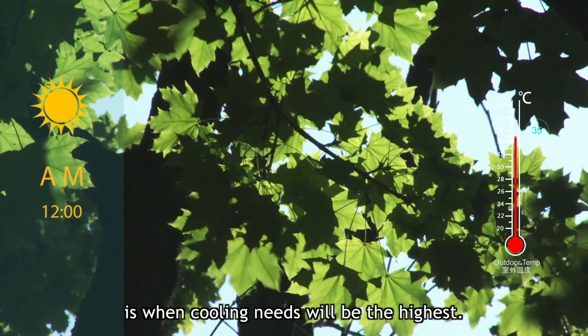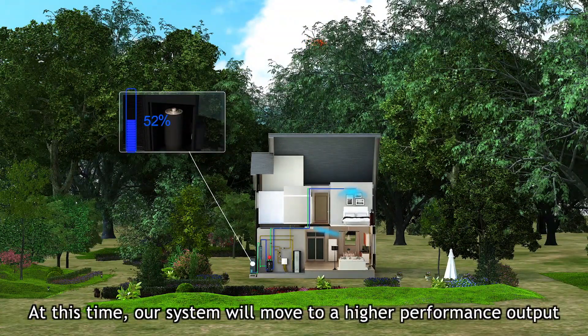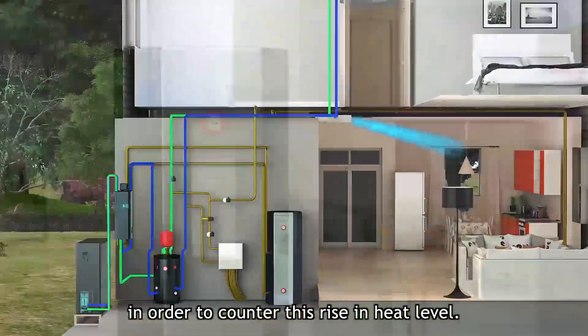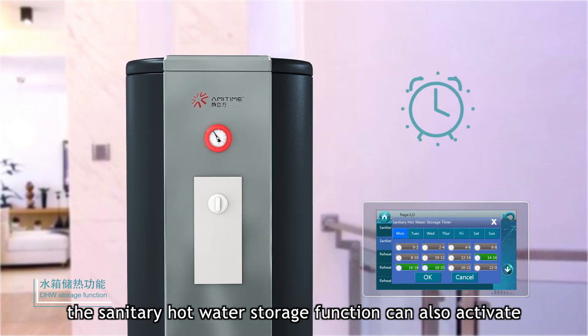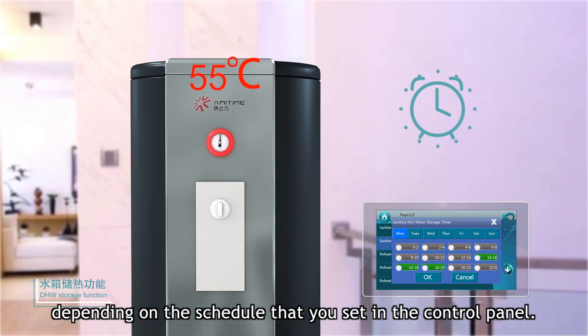At the start of the afternoon is when cooling needs will be the highest. At this time, our system will move to a higher performance output in order to counter this rise in heat level. Your home will be ready to provide you with cooled air once you arrive. And during this time, the sanitary hot water storage function can also activate depending on the schedule that you set in the control panel.